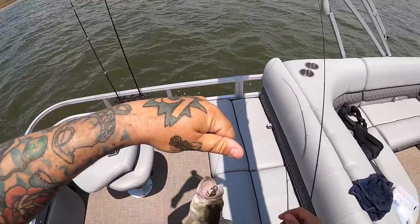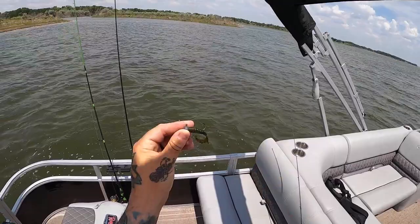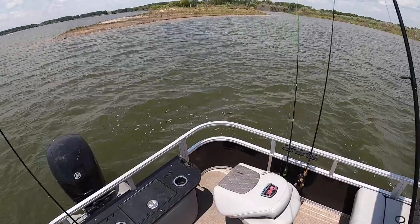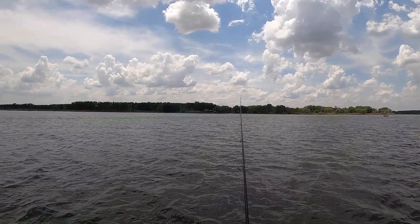I thought for sure there'd be like three or four boats on this point but there was literally nobody here, so I just pulled right up. As you can see they are on — look at that, all of them right in the top of the mouth. Perfect, that's just what you want to see.